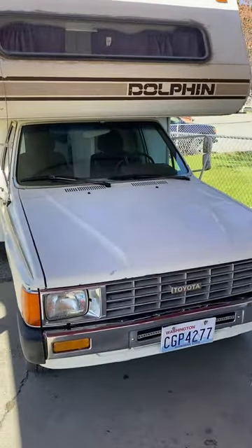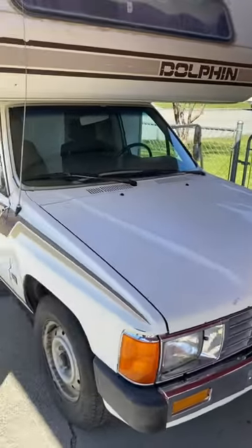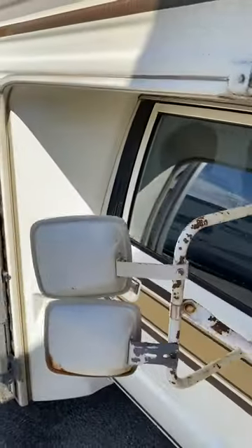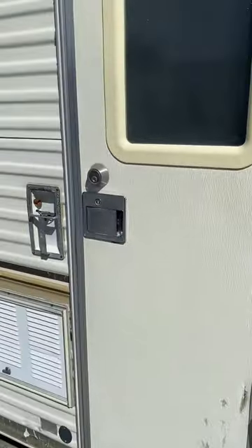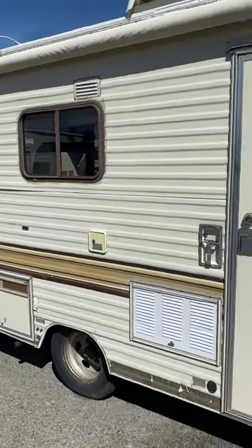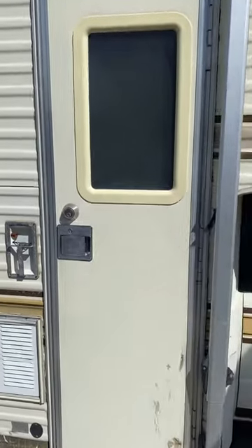So this is our 1986 Toyota Dolphin, and you guys are going to want to see the inside, I'm sure.